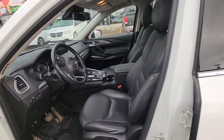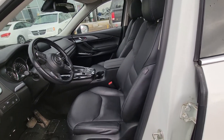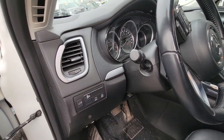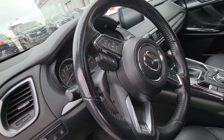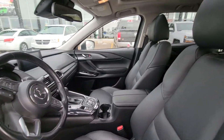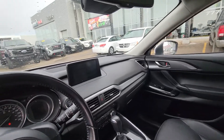Gorgeous black leather heated seats — everything's all powered on this one. You also do have the full power liftgate, full Bluetooth, cruise control. There is only 50,000 kilometers on this gorgeous vehicle. Up here you do have the full screen.